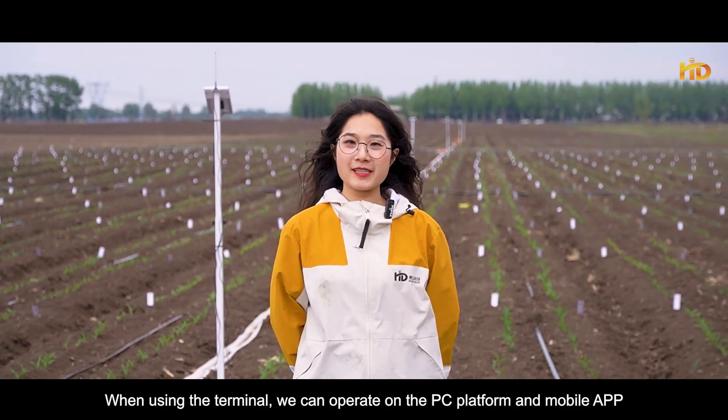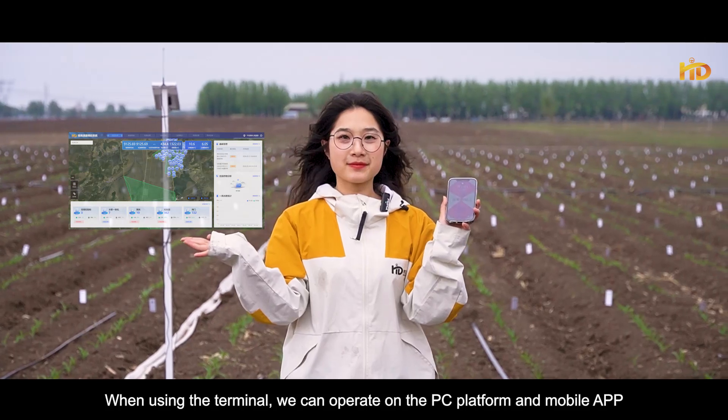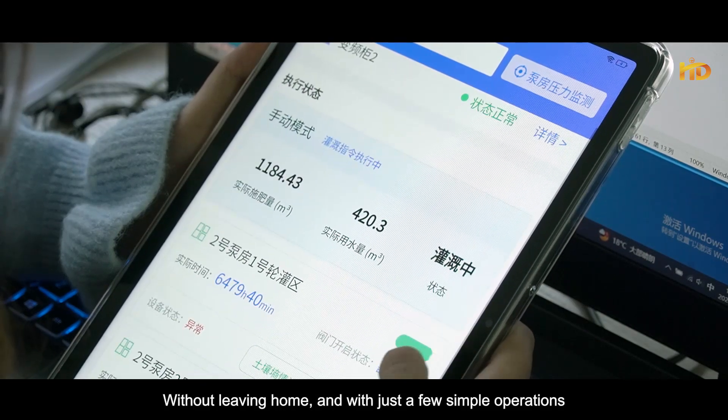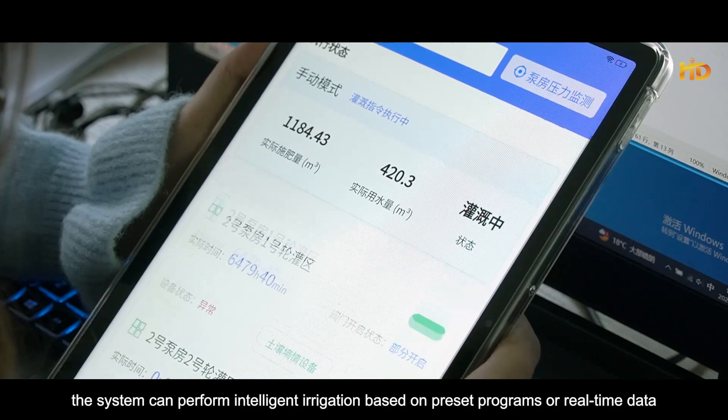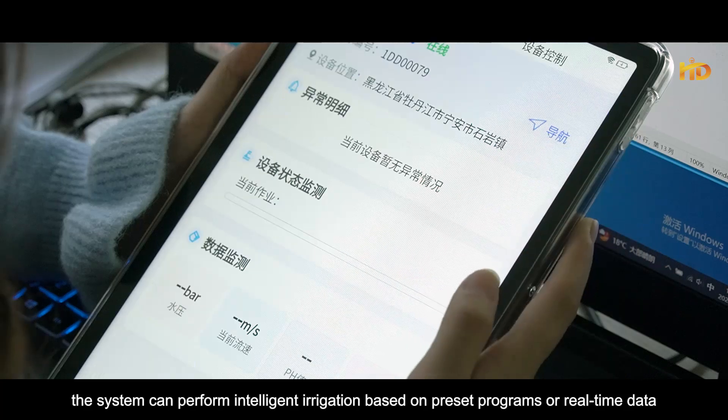When using the terminal, we can operate on the PC platform and mobile app. Without leaving home and with just a few simple operations, the system can perform intelligent irrigation based on pre-set programs or real-time data.